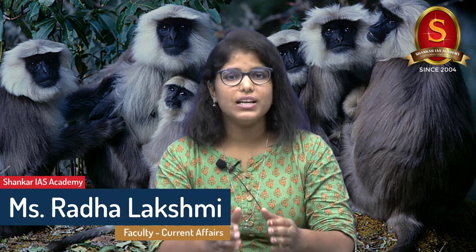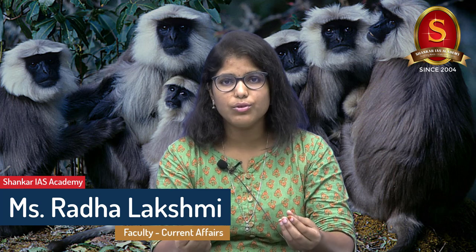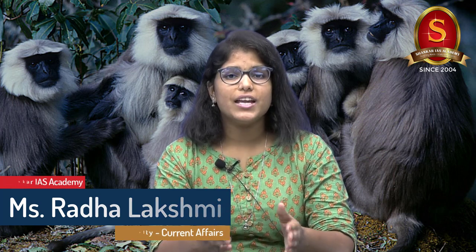Do you know the dark-eyed Himalayan gray langur is one of the least studied species of langur? It is distributed in a varied habitat which includes dry savanna and tropical rainforest. Recently, scientists have made an effort to study the diet habits of these species. Do you know what they have found? That is what we are going to see in this video.